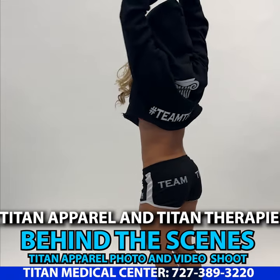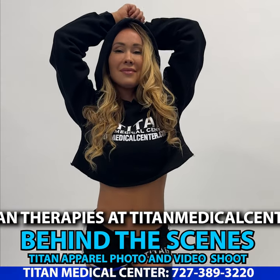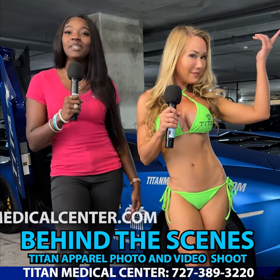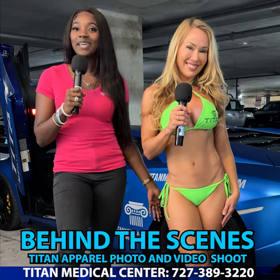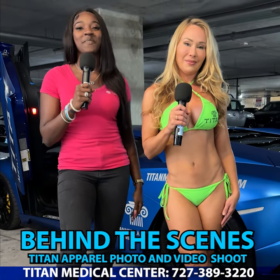Remember to visit us online at TitanMedicalCenter.com — not only to see the wonderful apparel that Amanda has shot in today, but to also see our wide variety of different therapies to help you feeling your best, looking your best, and performing at your best.